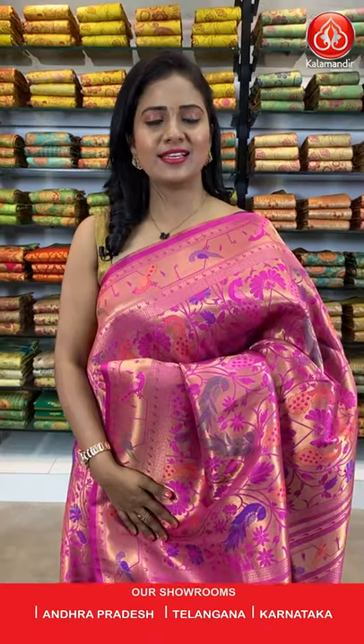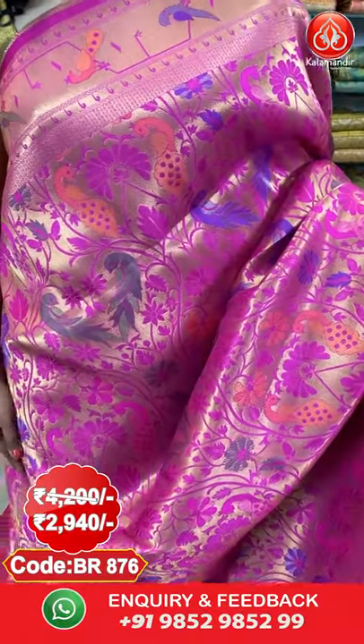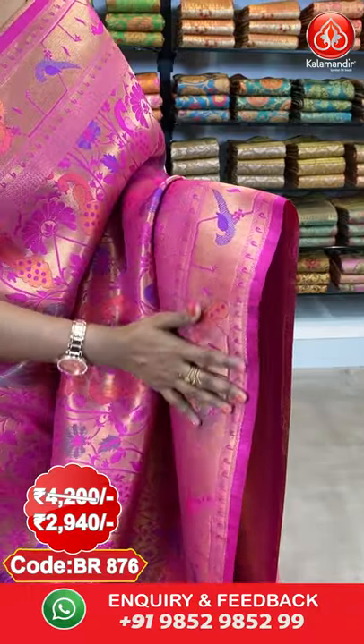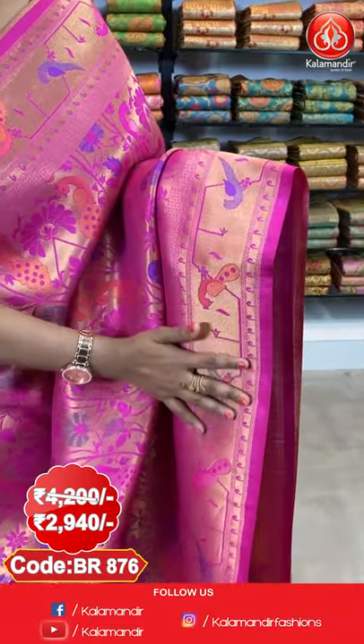To purchase, you can shop from the description where all saree codes are provided — just click the code and it will take you to our website. Moving on to the last saree for this episode — a pink colour saree. Throughout the body it has peacocks and florals running. The border has peacocks and parrots with thread weaving on a background of golden zari.